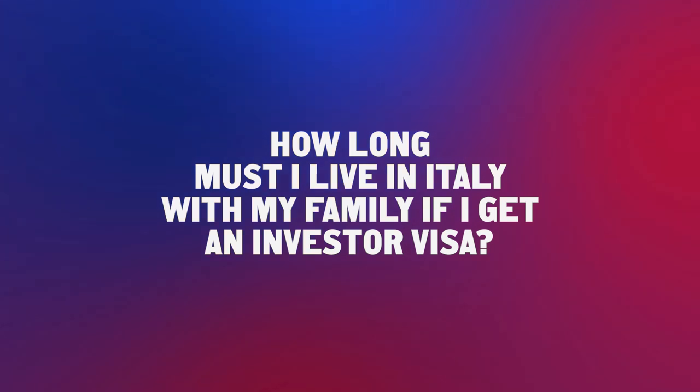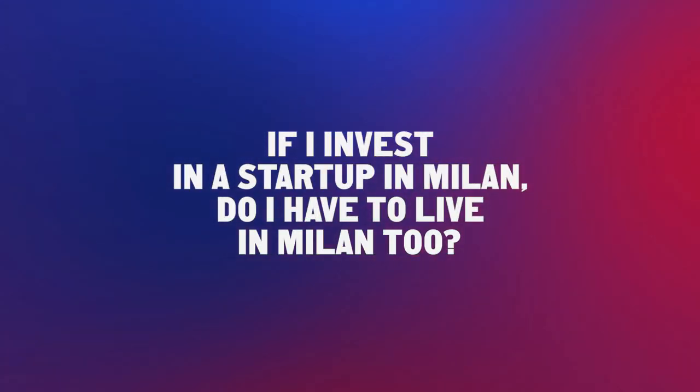How long must I live in Italy with my family if I get an investor visa? The Italian Golden Visa program is designed for people who do not necessarily want to live in Italy. There is no minimum stay required in order to hold or renew the residence permit under the Italian Golden Visa program. And if I invest in a start-up in Milan, do I have to live in Milan? You can live wherever you want — you can invest in Milan and live in any part of Italy without limitation.